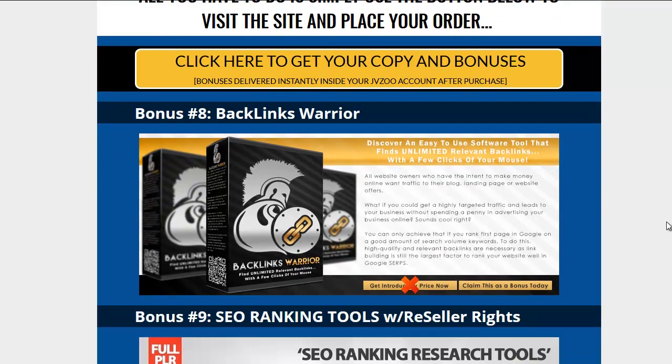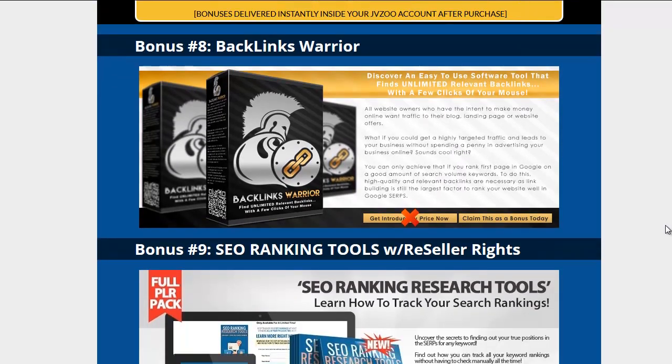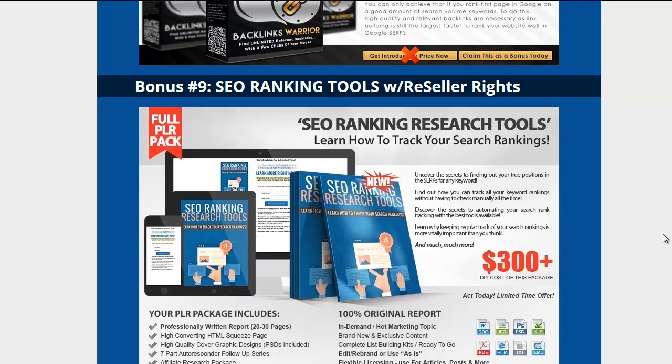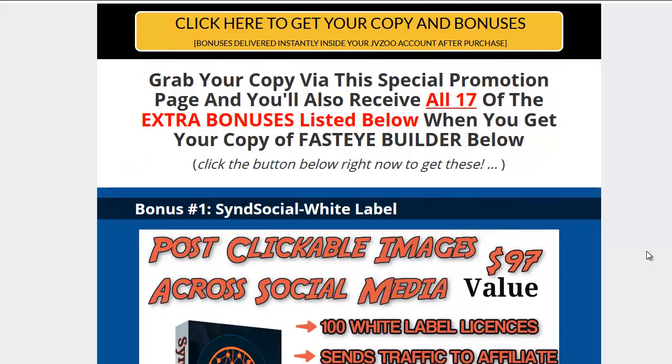I also put in Backlinks Warrior, which is a PLR software that you can resell and make a ton of money on. We have SEO Ranking Tools with reseller rights — very matching to the product. I wanted to get some SEO stuff in there for you, and I also threw in some plugins.